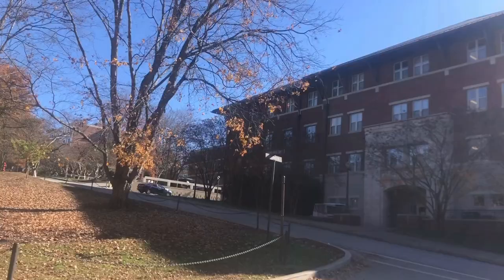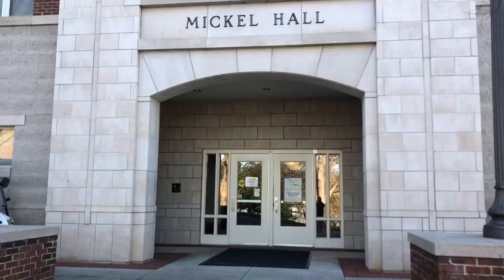Today I'm going to be taking on a tour of some dorm rooms at Mickle Hall. Welcome to the Stadium Suites. This is our hall.